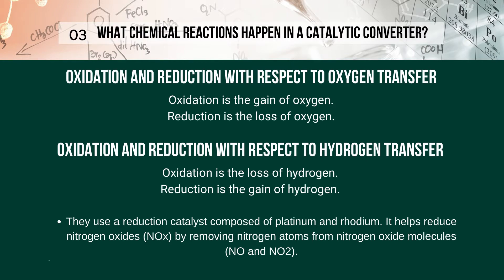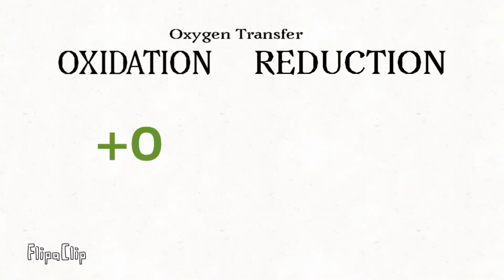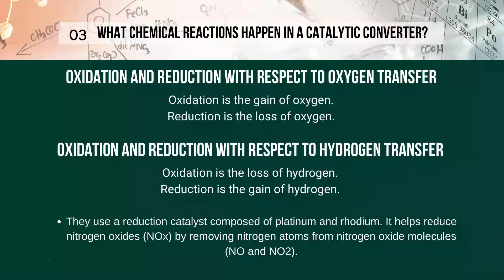The easiest way to define oxidation and reduction in terms of oxygen transfer is by adding or removing oxygen to a compound. With respect to oxygen transfer, oxidation is the gain of oxygen and reduction is the loss of oxygen. With respect to hydrogen transfer, oxidation is the loss of hydrogen and reduction is the gain of hydrogen — this is exactly the opposite of oxygen transfer.